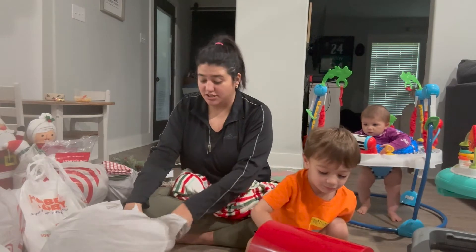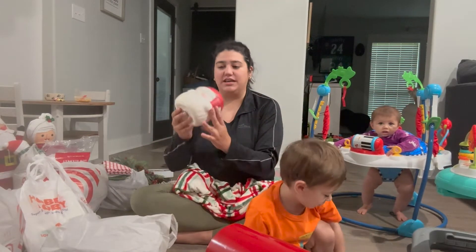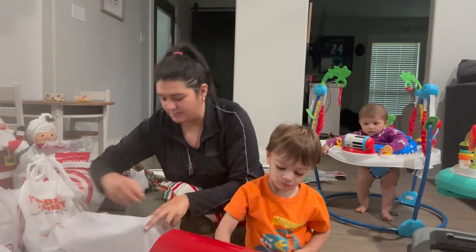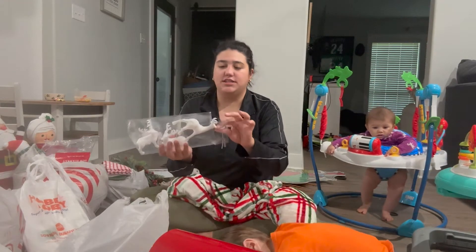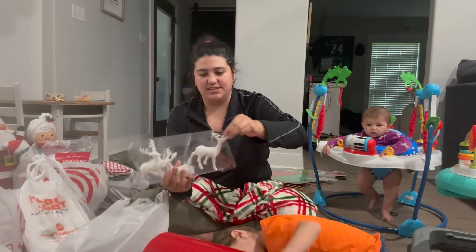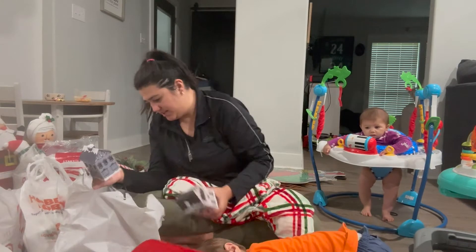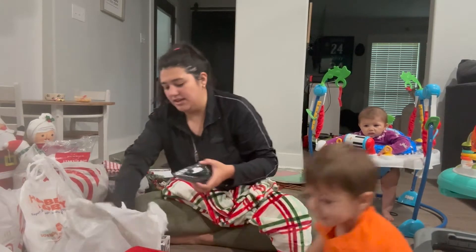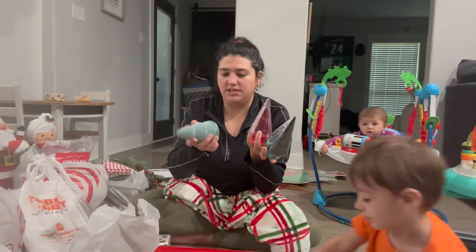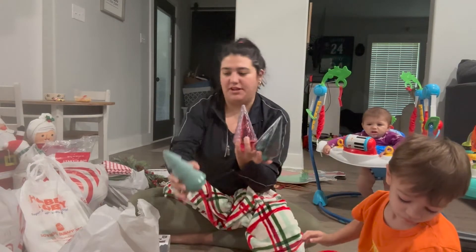A lot of this stuff I got in the Dollar Spot, so you should go check it out before everything's bought out. I got this cute little cookie jar, and then Jordan already got into these but it's a little set of plastic reindeer. They had a bunch of different kinds of little trees — these are glass and I think this one is ceramic, but I thought these are really cute.